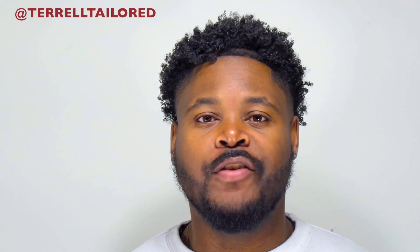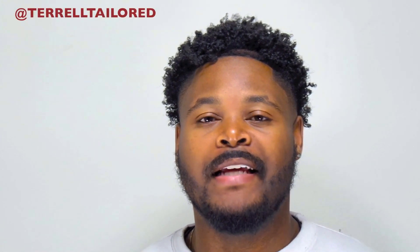Welcome back to my channel, Taylor Tribe. My name is Terrell Taylor. I appreciate each and every last one of you for tuning in to watch my videos.